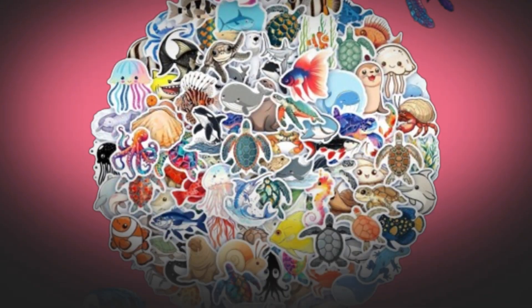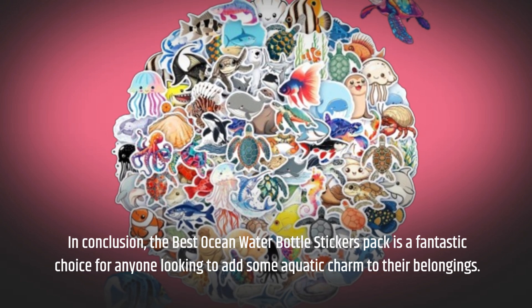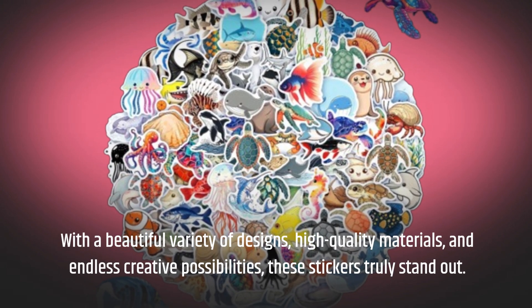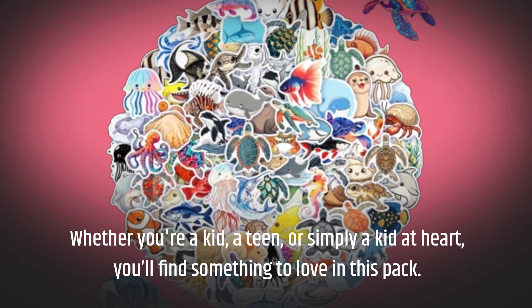In conclusion, the best ocean water bottle stickers pack is a fantastic choice for anyone looking to add some aquatic charm to their belongings. With a beautiful variety of designs, high-quality materials, and endless creative possibilities, these stickers truly stand out. Whether you're a kid, a teen, or simply a kid at heart, you'll find something to love in this pack.